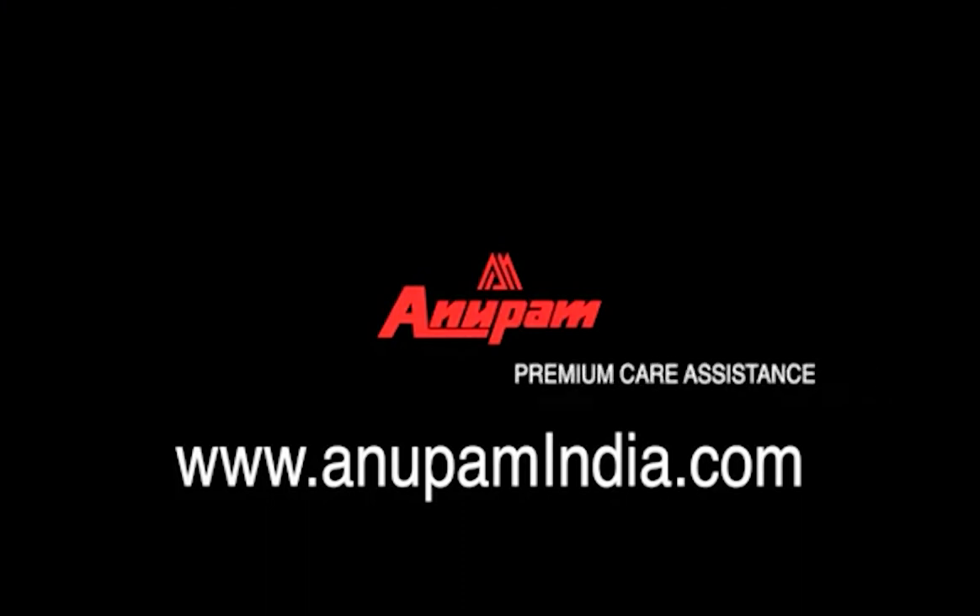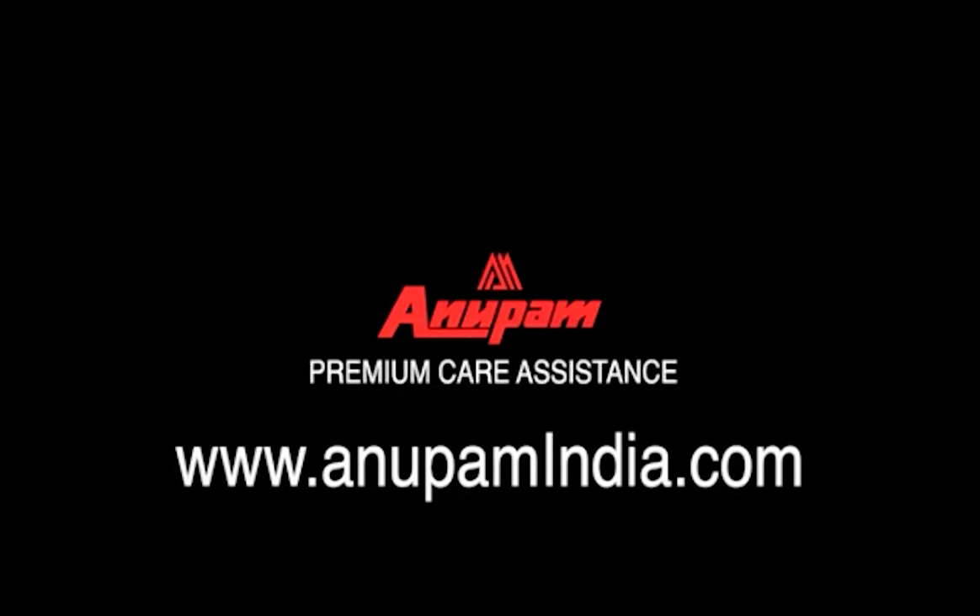For more information, visit our website www.anupamindia.com.